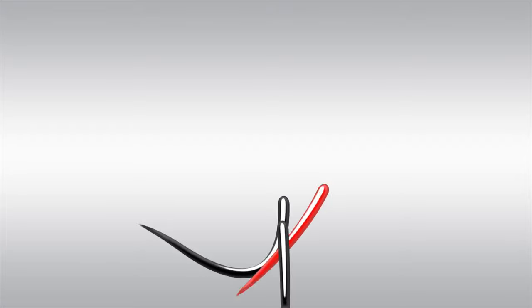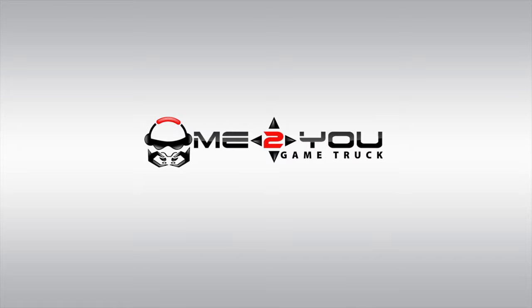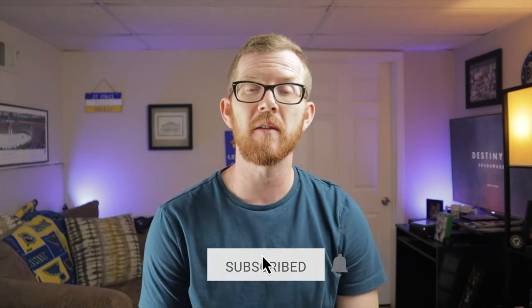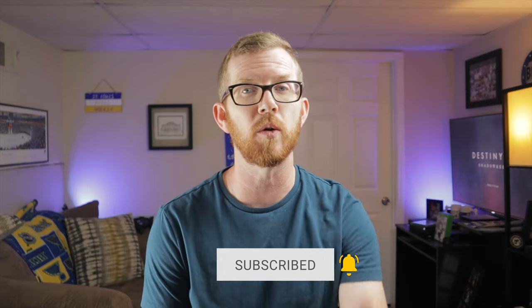Welcome back to another physical versus digital games discussion. In today's video I'm going to give you the pros and the cons of buying a physical game. I'm going to discuss the pros and the cons of buying a physical copy, so let's jump straight into it and get started with those pros.